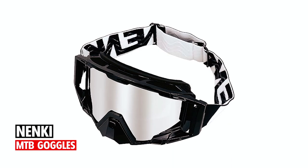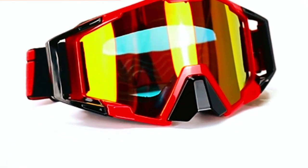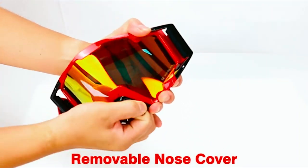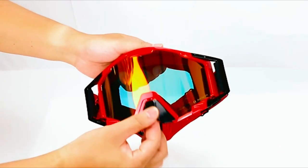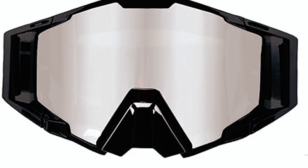Nenke MTB goggles. Dominate the great outdoors with the Nenke MTB goggles, meticulously crafted for unparalleled protection and crystal-clear clarity. Featuring a removable nose cover, these goggles are ideal for various outdoor sports, from motorcycle riding to snowboarding. The advanced anti-fog lenses and top and bottom ventilation design prevent fogging, providing a clear view in challenging conditions.